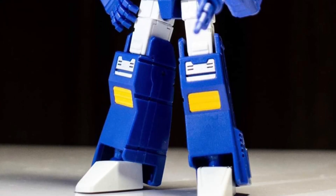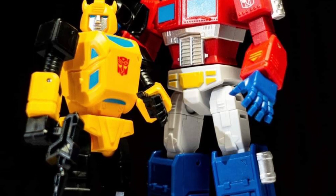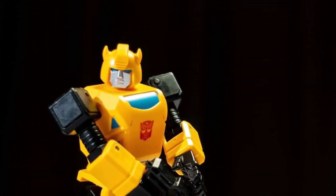They all look great, but man, Soundwave is the steal here for sure. He is so cartoon accurate, it is unreal. I love the way Soundwave looks. I'm sure they're going to come out with Grimlock in his robot form — that would be kind of cool.